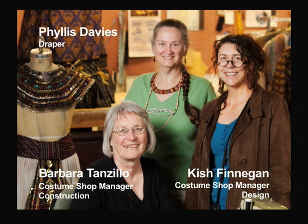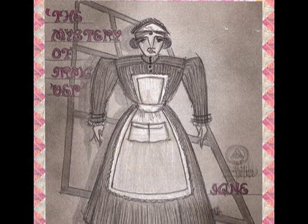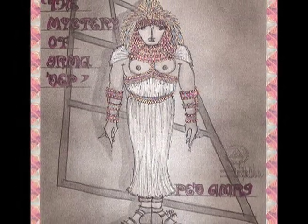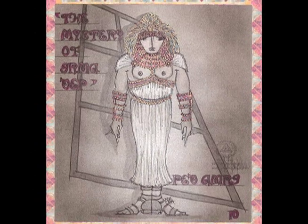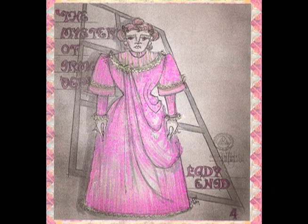Our job is what I like to call the craft part of it. The designer comes up with a set of sketches or a collage of photographs or however they choose to present it. Our job is to turn that two-dimensional thing into a three-dimensional object.